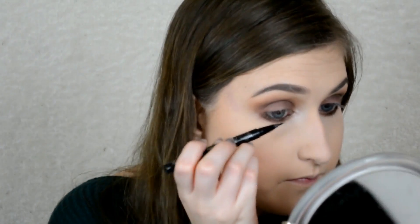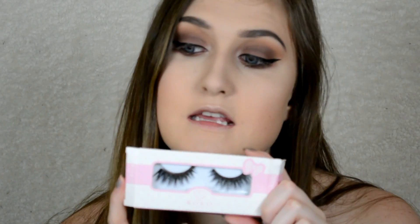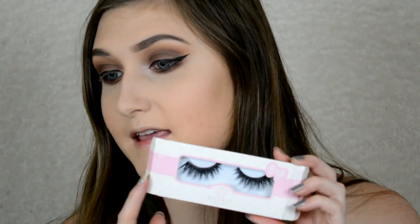For the liner today I'm using my Kat Von D tattoo liner — I feel like I always use this but I haven't found one I like more. To finish up the eyes I'm going to go ahead and do mascara and lashes. For lashes I'm using the Coco Lashes in Goddess — they're really similar to the House of Lashes Iconic and they're way cheaper, like $6.99. I'll leave a link to them down below.